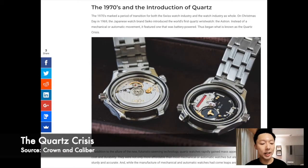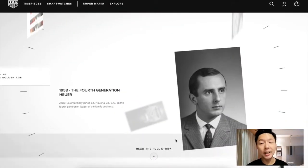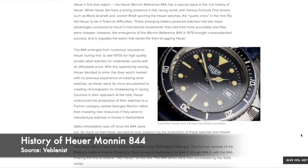In 1970 the quartz crisis happened and it hit TAG Heuer very heavily, and they needed some form of rejuvenation in their product line to keep the company afloat. That was when the founder's grandson Jack Heuer created a line in 1982 known as the Series 1000, otherwise known as the Heuer Monaco 844.